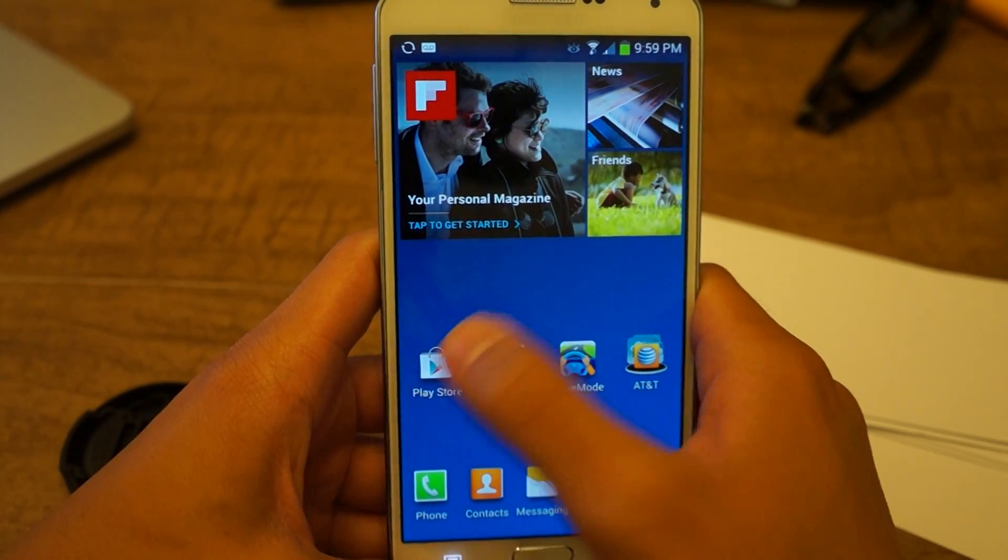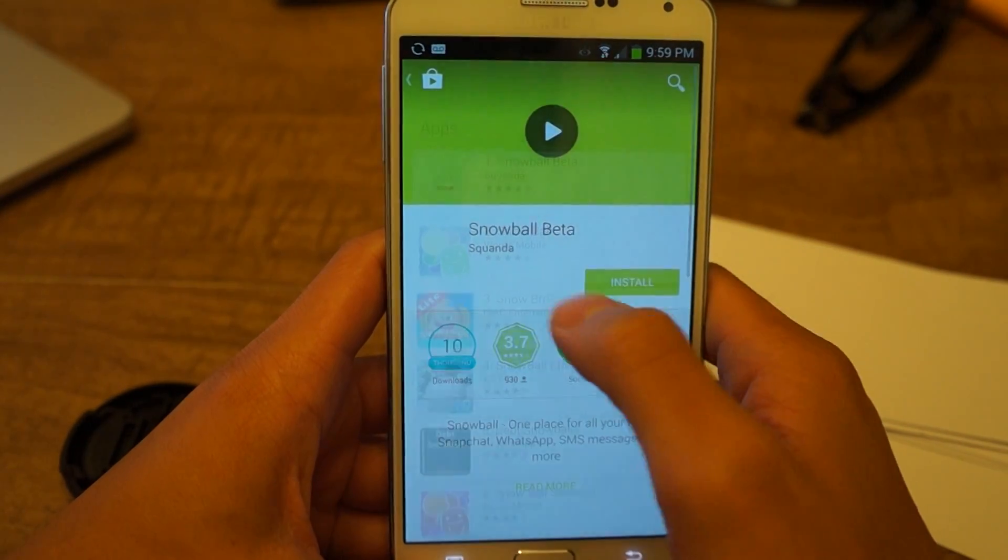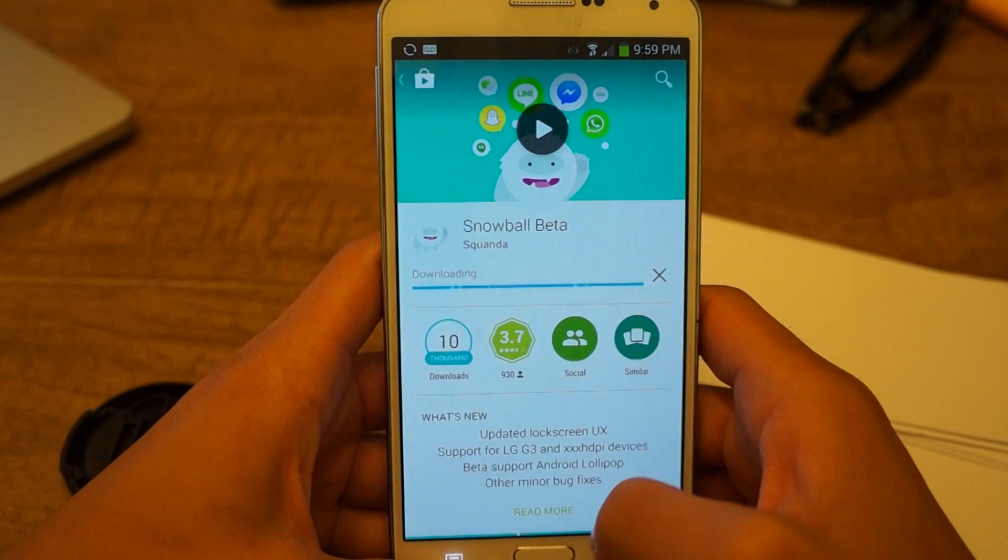So without further ado, let's go into the Play Store and look for Snowball. It's in beta right now. Tap on it and then install it.